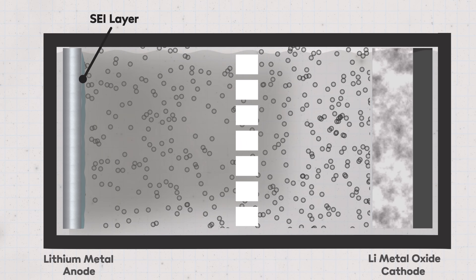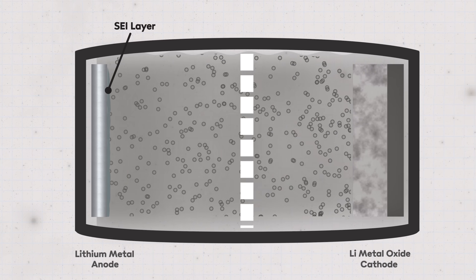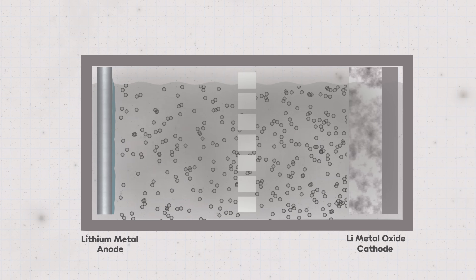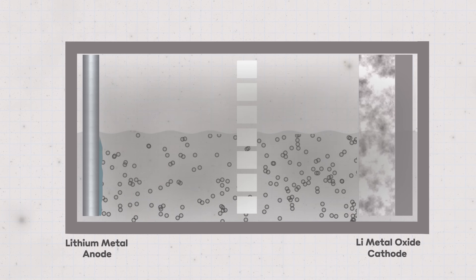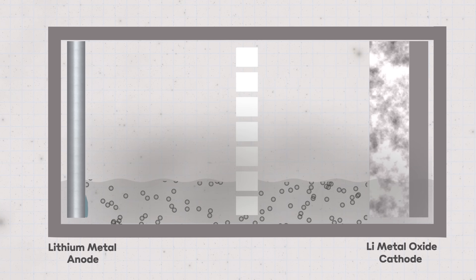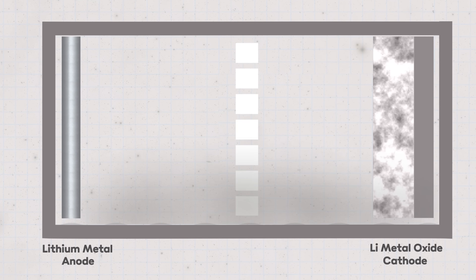As the lithium reacts with the electrolyte, it produces a gaseous by-product that can cause swelling, and in extreme cases, if the pressure gets too high, the cell can catch fire. The reaction also means the electrolyte gets used up over time, leading to dry spots that hamper battery performance. Eventually, over multiple charge and discharge cycles — assuming the cell hasn't spontaneously combusted — it runs out of electrolyte and stops working completely. So, one or two little wrinkles to iron out there.